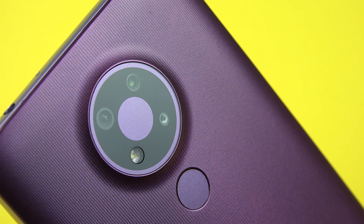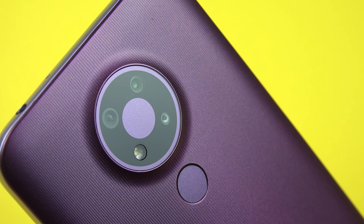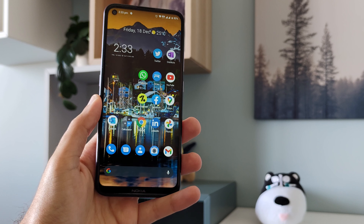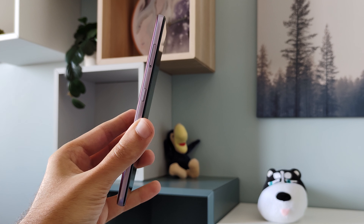You shouldn't buy this phone if imaging is one of the most important pillars for you in a smartphone, unless you're a very patient person who knows exactly what you're doing and doesn't mind the hassle of the camera experience. You should also avoid this phone if shooting video is important to you because of the lack of stabilization, or if you're not a fan of Android One and want more customization.